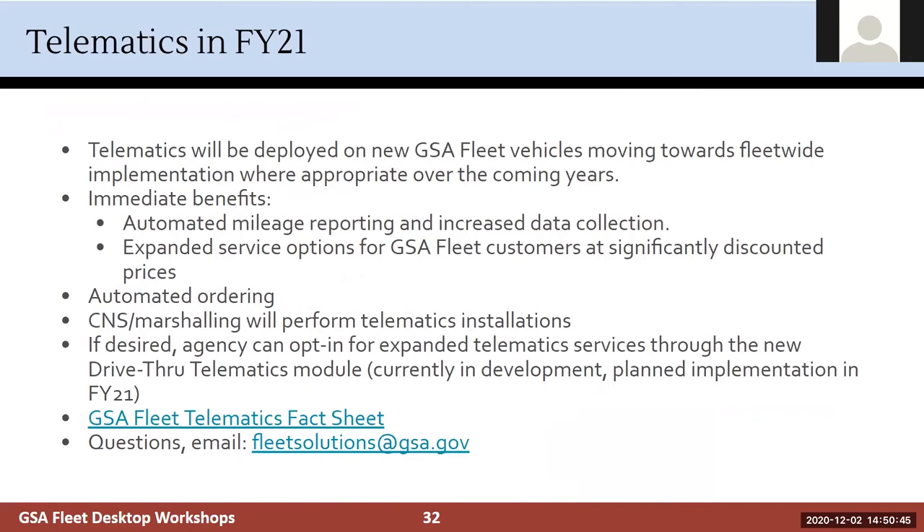Telematics will be deployed on all new GSA Fleet vehicles moving forward, with fleet-wide implementation planned over the coming years where appropriate. Immediate benefits include automated mileage entry — eliminating mileage input errors — and expanded service options at discounted prices. There's also automated ordering. Telematics will be set up at CNS marshalling locations so vehicles are ready to go when you pick them up. You can opt in for expanded services through a new drive-through telematics module coming later in FY21. For questions, email fleet solutions at fleetsolutions@gsa.gov.